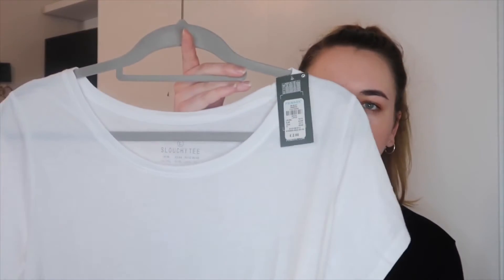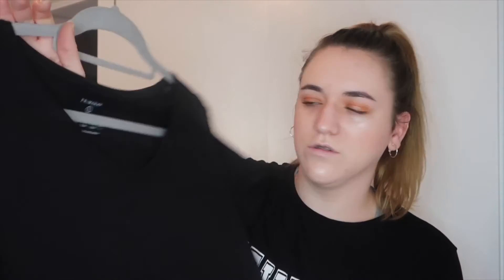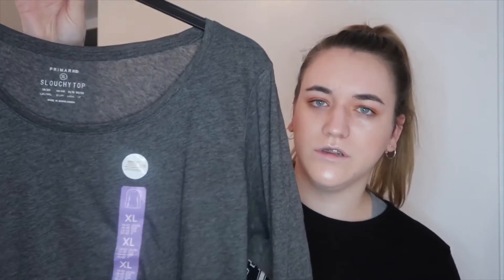I just got this plain white t-shirt which was £2, and a black plain one which was also £2.50. I got those for when I just need to look a bit more formal. And then here I got a grey long sleeve one — I thought I'd get this one to just wear with some leggings.